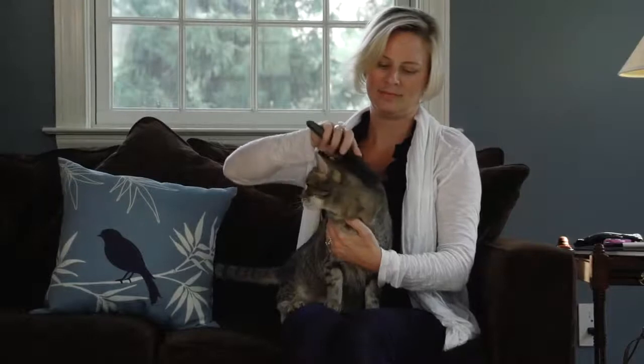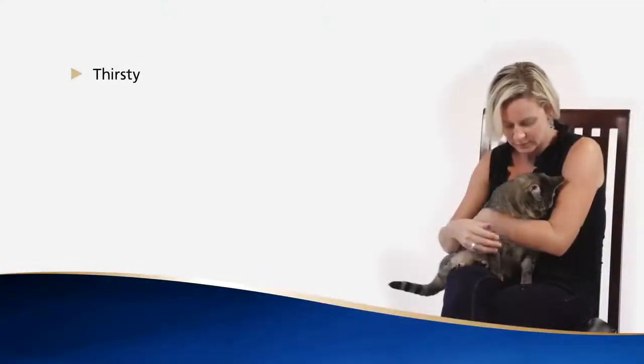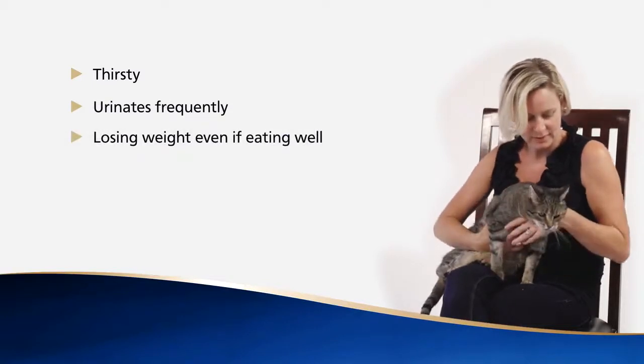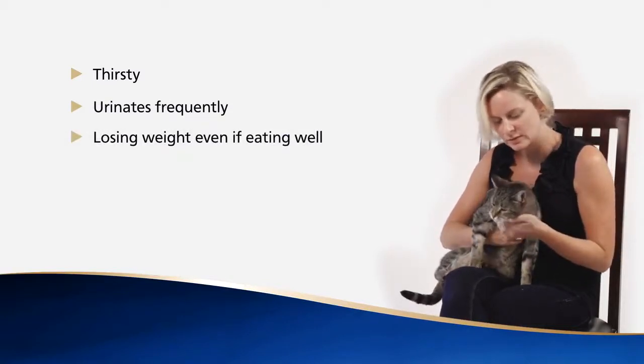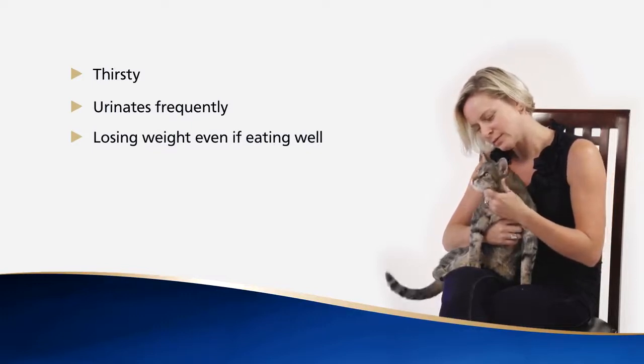This is Liz and her cat Oliver. Liz has been worried for a while because Oliver's health seems to have deteriorated recently. He's thirsty all day, urinating more and losing weight, but his appetite is still good. His coat is duller, however, and he's become quite lethargic.